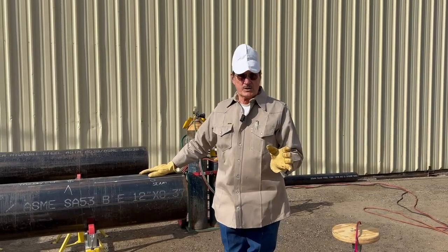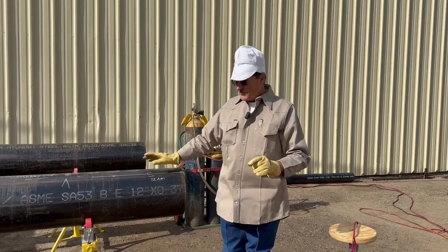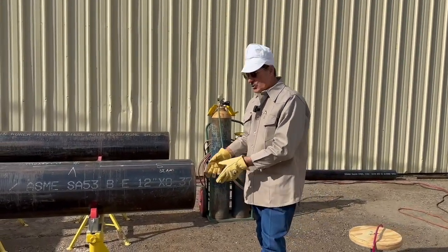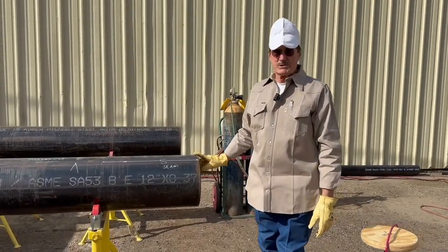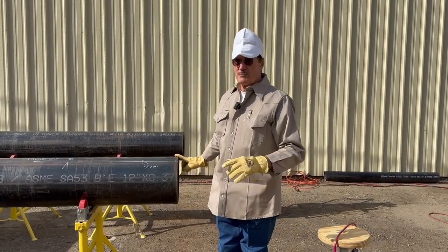You've never seen any of this and you find it interesting. Most of the time when pipelines rupture, it's not the girth weld, they call it — it's not the weld at the end where you put two joints of pipe together. Most of the time it's not. I have seen some horrible trash welding from the 40s and 50s and they did not blow out.